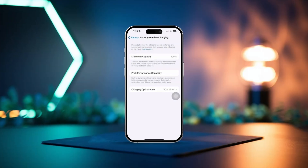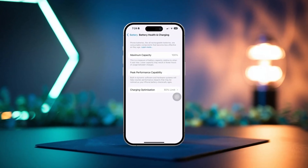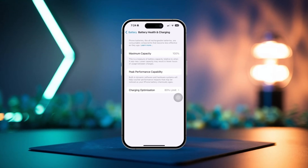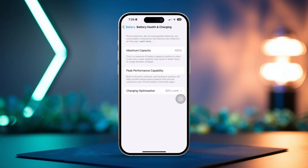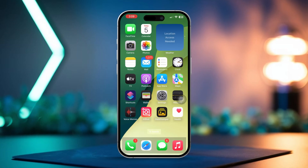Is your iPhone not stopping at the 80% charging limit like it should? That feature is super handy for maintaining your battery's health, but sometimes it can act up due to a few settings. No worries though, I've got you covered in this video. I'll guide you through simple steps to troubleshoot and fix the issue, so your iPhone charges just the way it's supposed to. Let's jump right in.